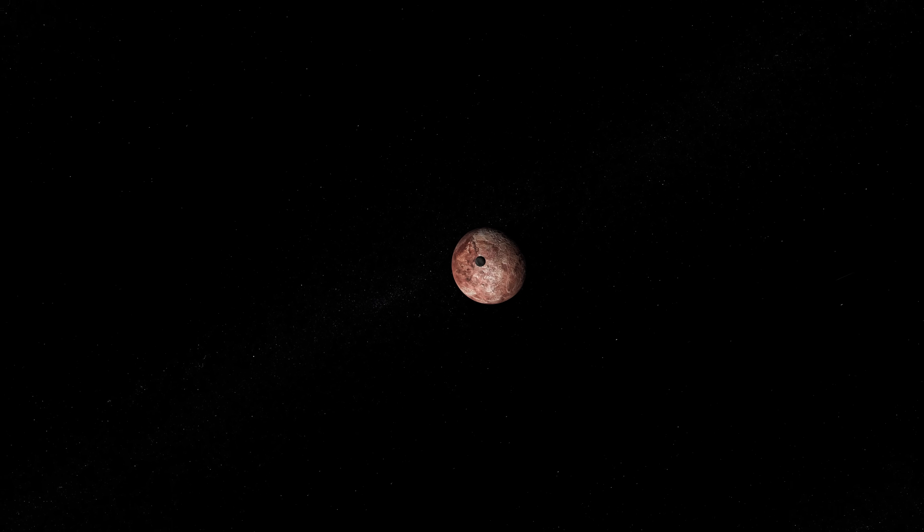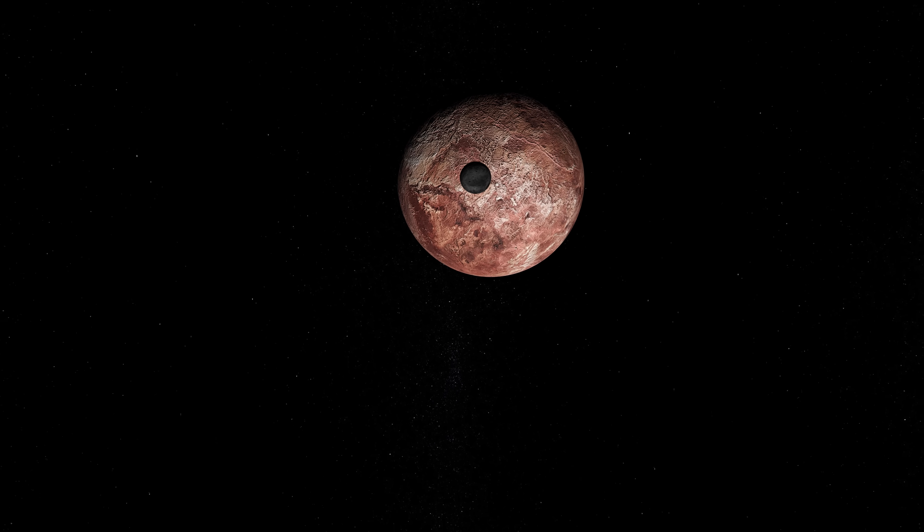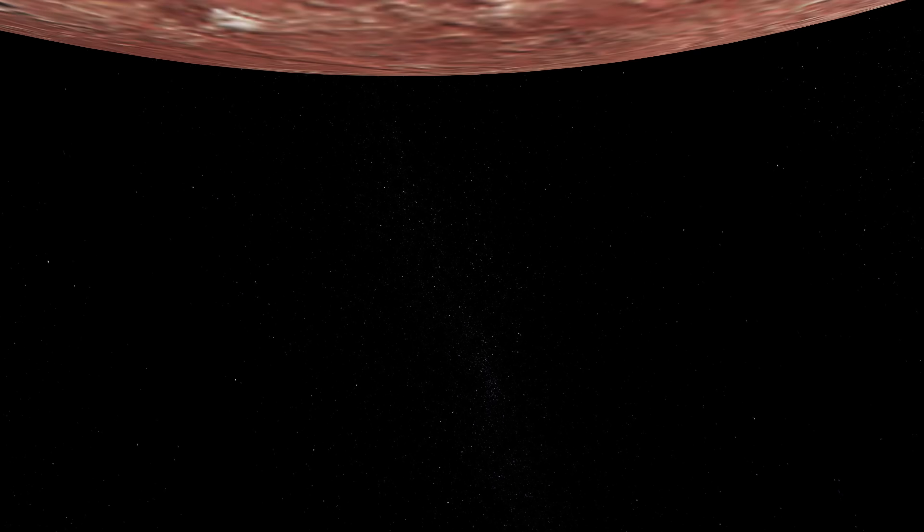So far, we have visited a world shaped like an egg with an icy ring, and a deep red coloured world with a charcoal black moon. Next we will travel to a mysterious distant object known as Eris, the world that pretty much caused Pluto to be reclassified from the 9th planet in the solar system to the largest dwarf planet.